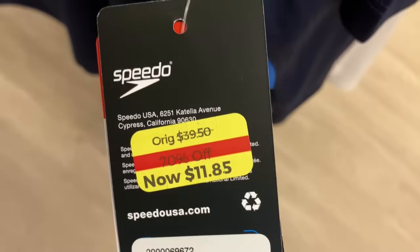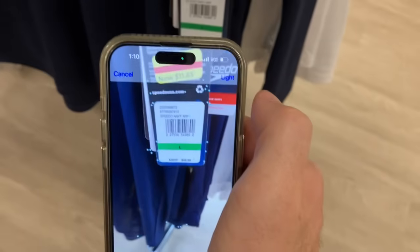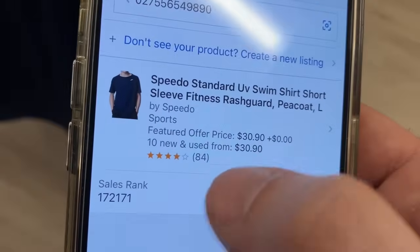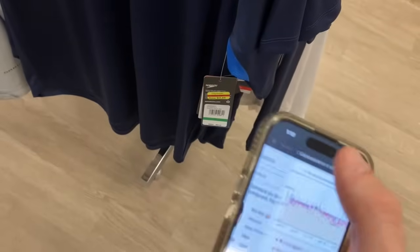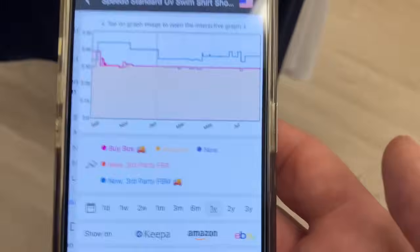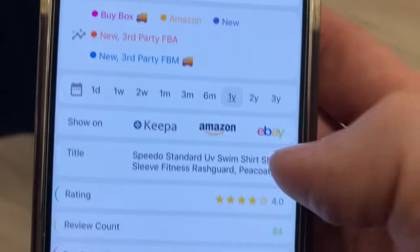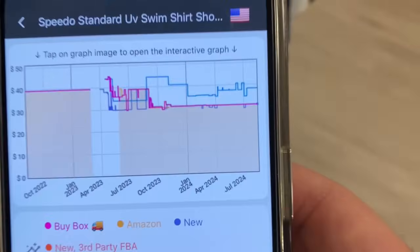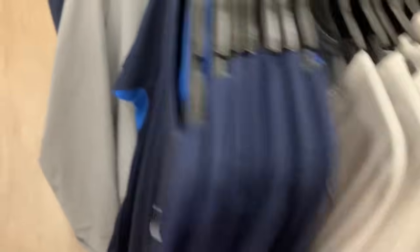Found these Speedo men's shirts marked down to $11.85, so basically $6 at the register — that's dirt cheap. Scanning with the Amazon Seller app — selling for $30 on Amazon with a sales rank of 172,000 and 84 reviews. Checking Keepa, the price never really goes below $30 for these — Amazon is almost always on the listing. At $6 we almost can't go too wrong. Every single one of those Speedo shirts is at least a $10 profit pickup.